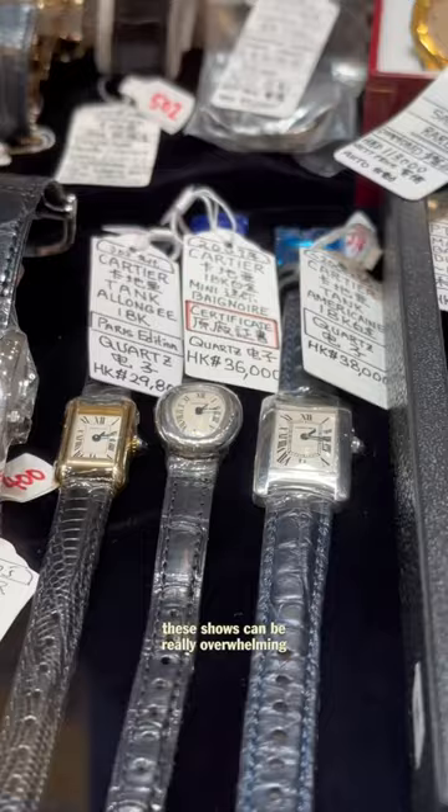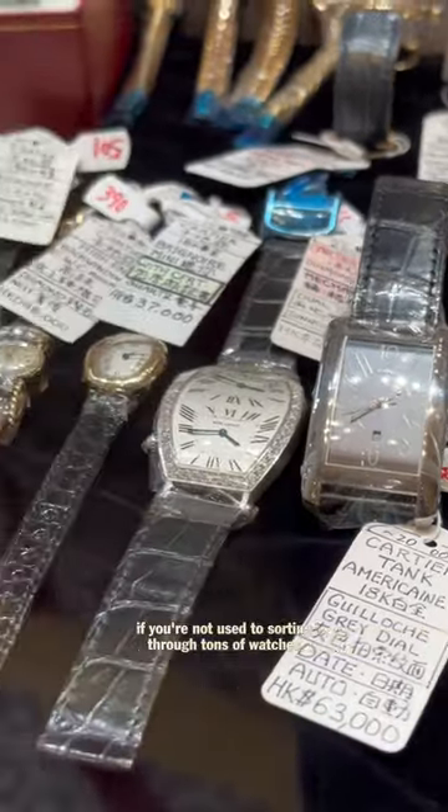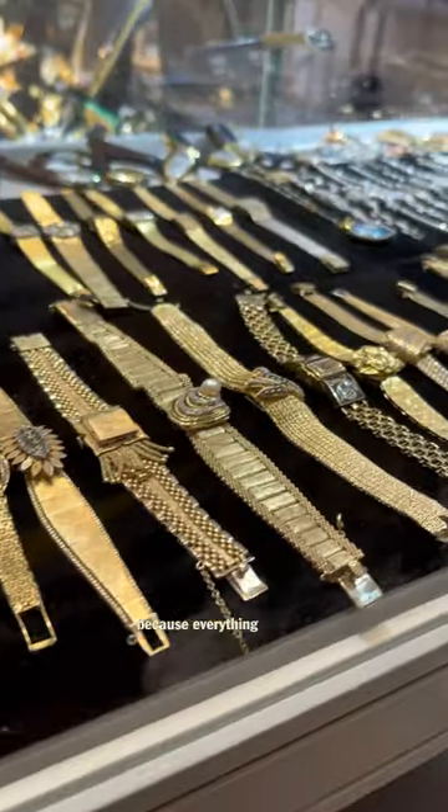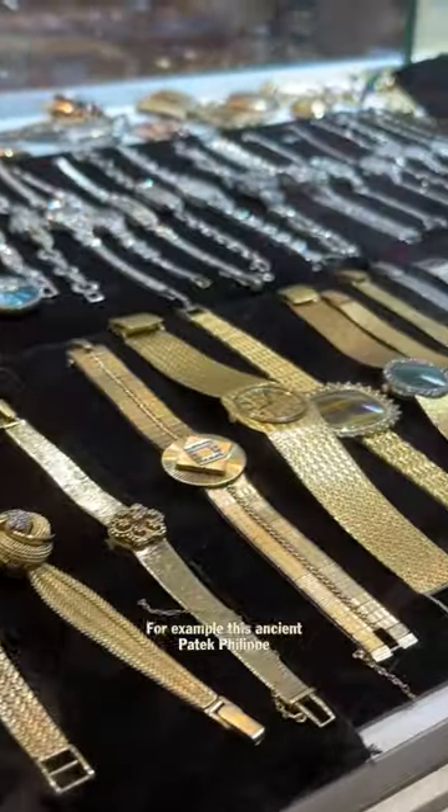The selection was looking pretty good to start. These shows can be really overwhelming if you're not used to sorting through tons of watches. You have to really hunt and dig because everything is kind of jumbled all together. For example,